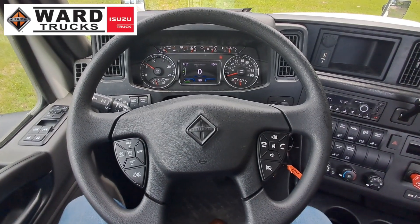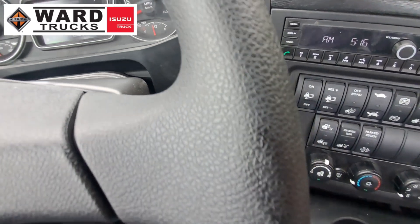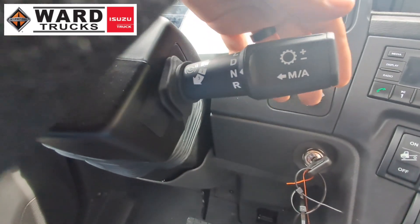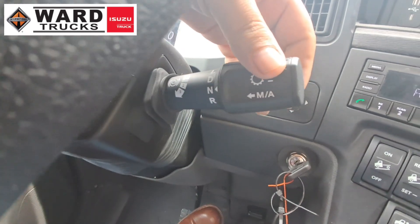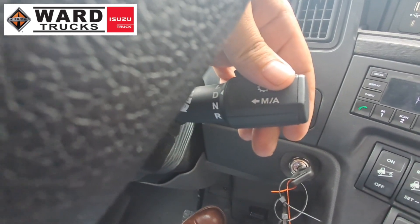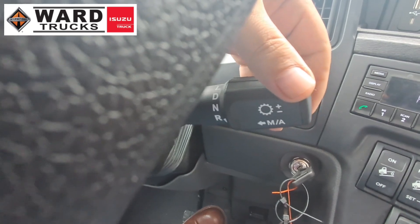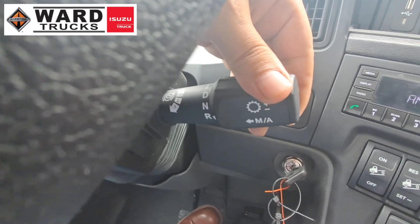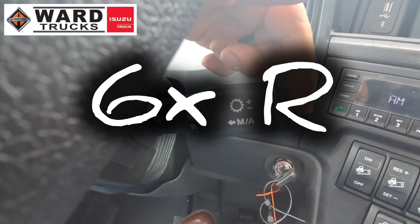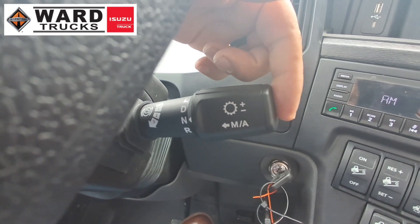How do I shift gears? It's very similar to many automatics on the market right now. There's your stock shifter — put your foot on the brake, rotate it forward for drive. It's in auto neutral right now so it won't go anywhere until you press the gas. Backing up is the same thing. Quick note: the LT and RH have two reverse gears, while the HX series has six reverse gears for heavier off-road construction applications.